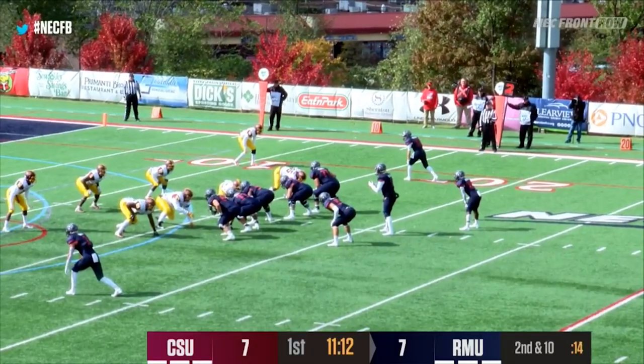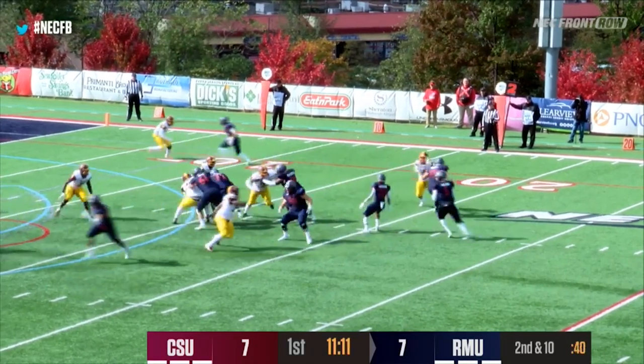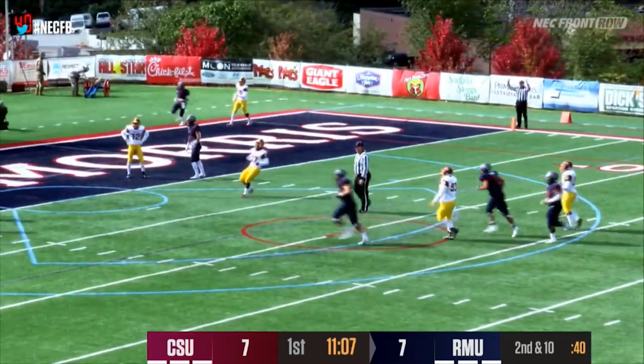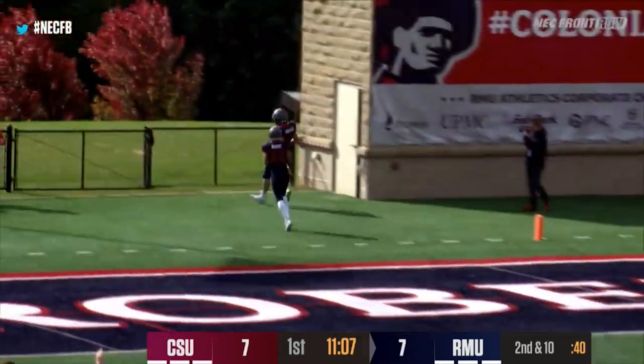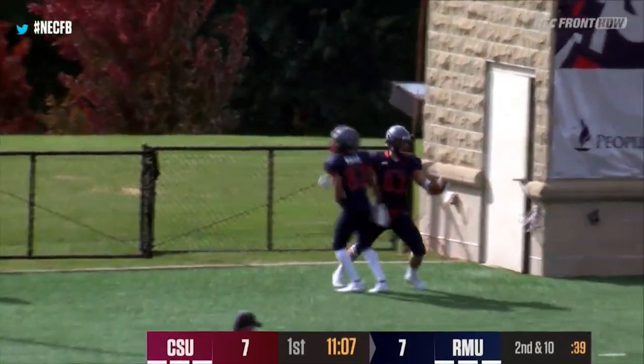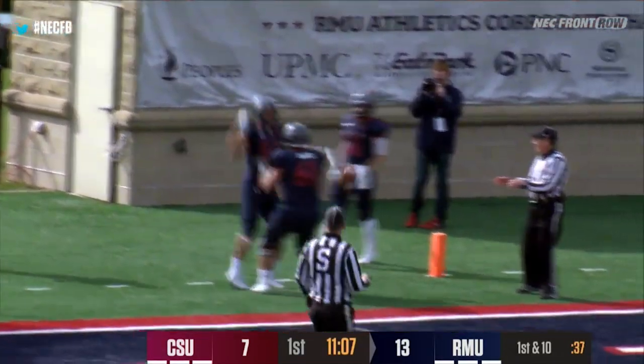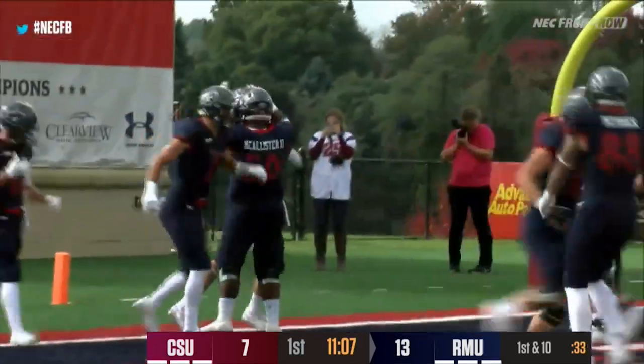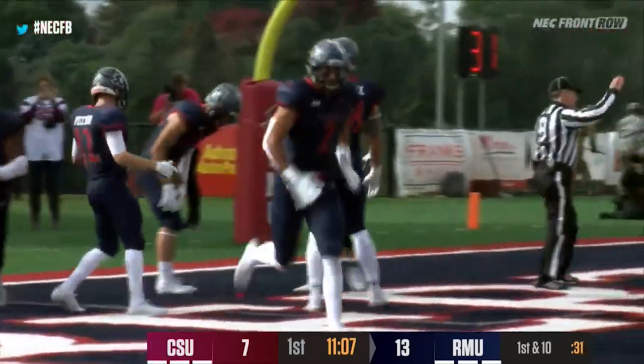Vecchio is to the right side this time, two backs in for Robert Morris. Walker — play action — throws one left side. That ball is caught by Brandon McGee, running down the hash marks into the end zone. The Colonials take the 13-7 advantage with 11:07 left, still early in this ball game in the first quarter.